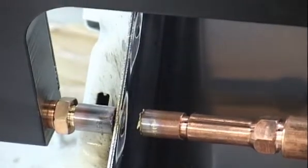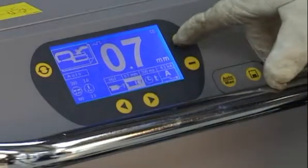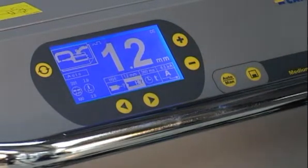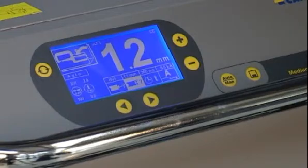The man-machine interface on all versions is probably the best in the market and extremely easy to use, with pre-programmed welding parameters for efficient control.